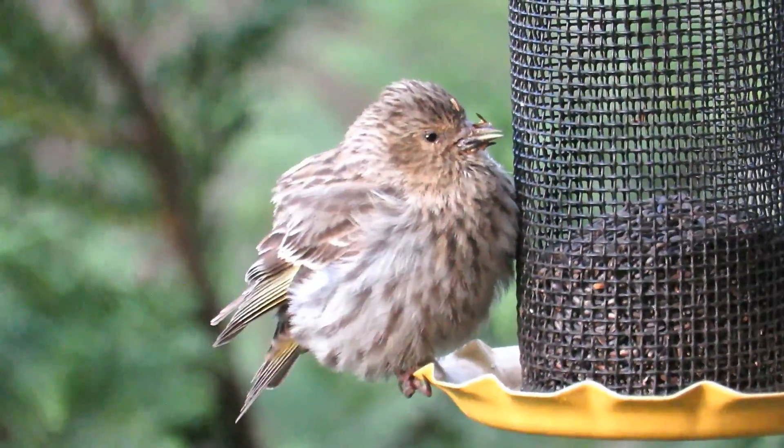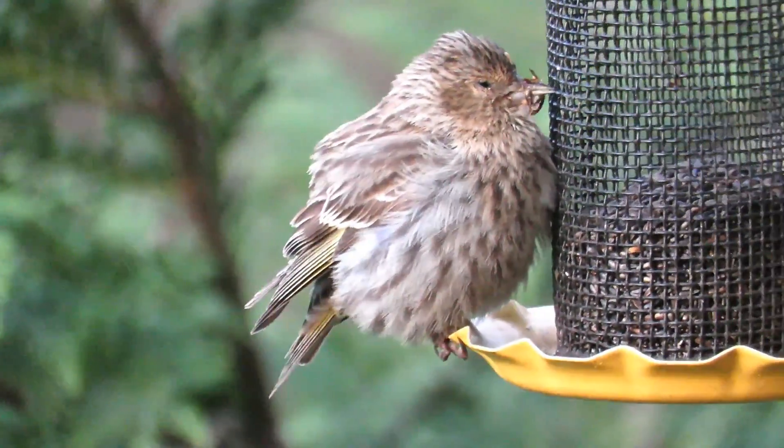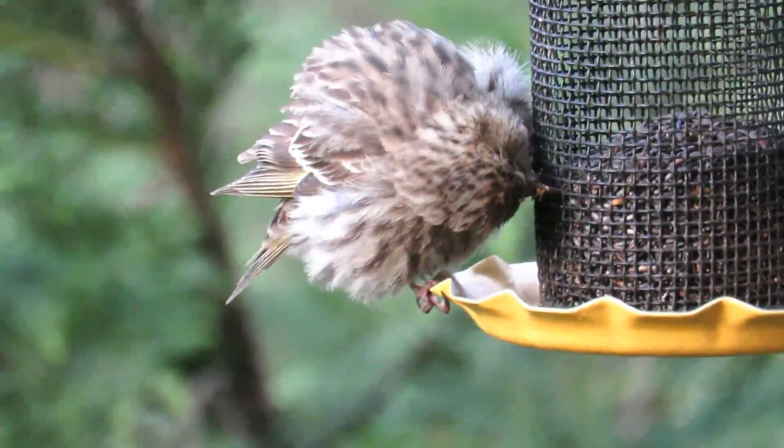Because pine siskins are the most susceptible and because they're so tame and can be numerous at feeders, the disease is seen in them most often. However, there is nothing wrong with feeding siskins, and this disease is just as frequent in wild areas as it is at feeders — you just see it more easily at the feeders.